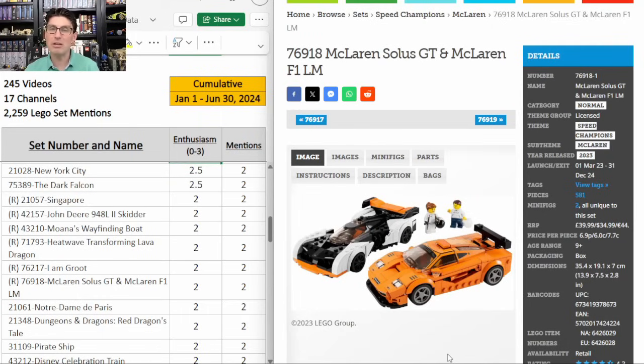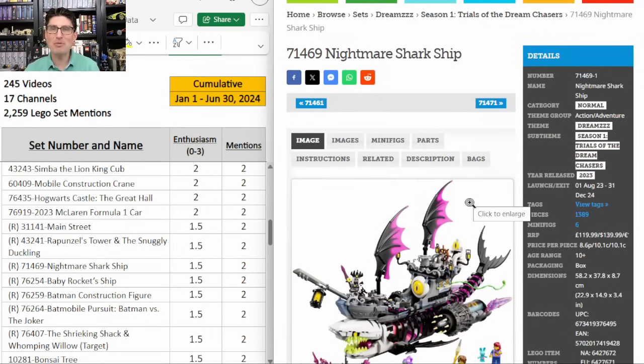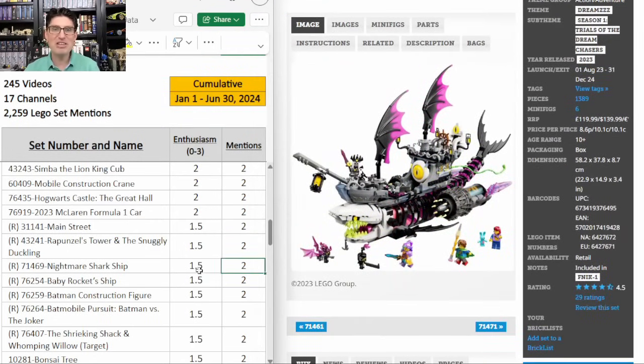Another Speed Champions 2-pack — these McLarens are not getting a lot of buzz, so I would want them on a really good discount. Two mentions, E score of 2. And then this Dreams Nightmare Sharkship 71469 — two mentions, E score of 1.5. I have this in my top 10 Power Rankings video. It is such a cool looking set — awesome design, you can build it a couple of different ways, 4.5 on Brickset. All of the Dream sets have been on huge discount at Walmart except this one. The most I've seen it is maybe 20% off. To me that's a sign that this set is actually selling pretty well — it's a huge sleeper. When it inevitably goes on a better than 20% discount, then I'm going to be picking some up.